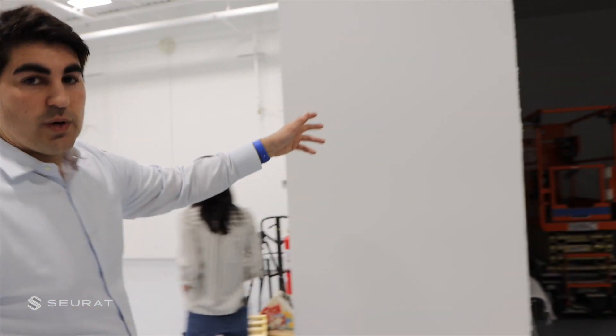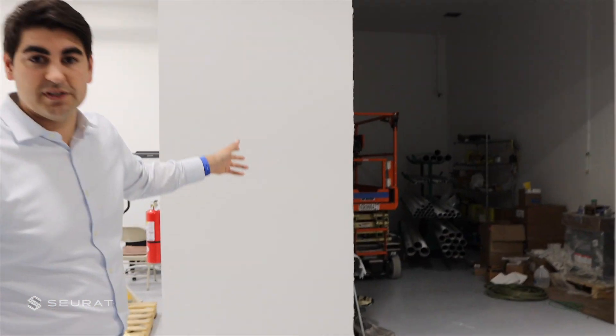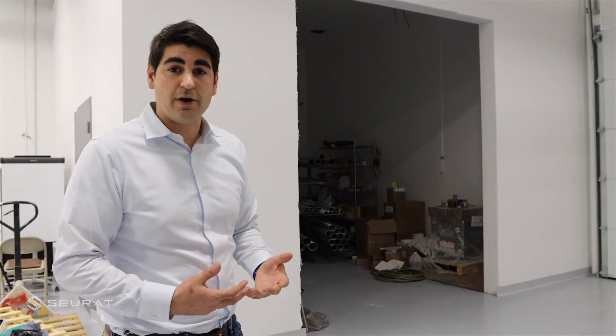Over here on my left is where we have our powder room. This is where we store powder, but this is also importantly where we clean out our print cartridges and get them ready for the next cycle. Our machines have incredibly fast production times — we're talking four, six, eight hours for prints, no longer months and days.